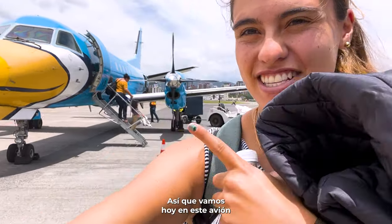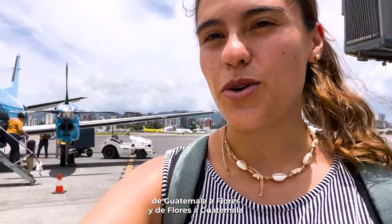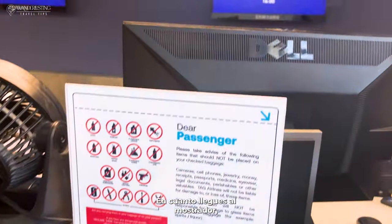We are going today on this airplane from Guatemala to Flores and back from Flores to Guatemala. I'm going to show you what it's like to fly the entire airline experience.